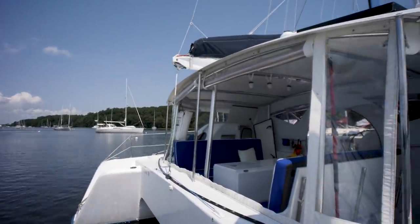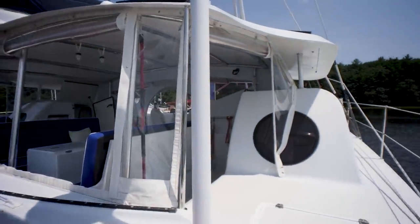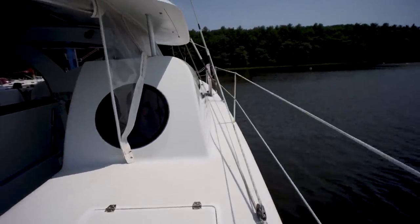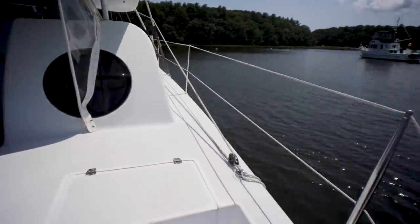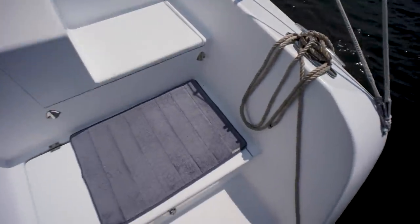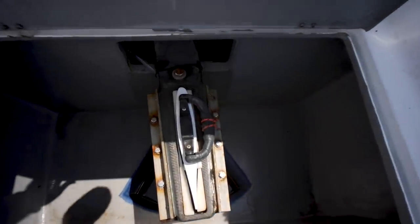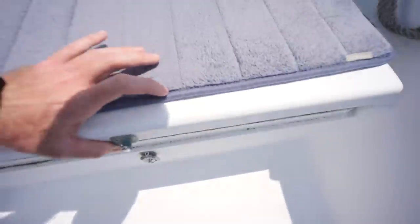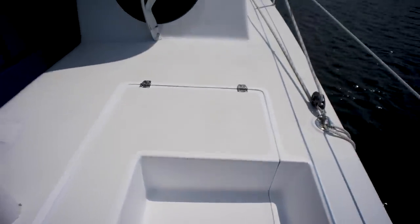Looking at the aft end of the boat from the dinghy here, got a pretty big cockpit with an enclosure. Stepping aboard and looking forward at the starboard side sugar scoop. This boat has lifting rudders or cassette rudders, so the draft of this boat is going to be very small when those are up. Let's take a look at this compartment right here just forward of the rudder compartment.